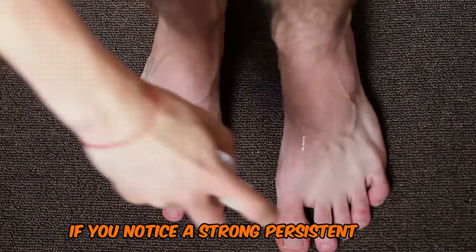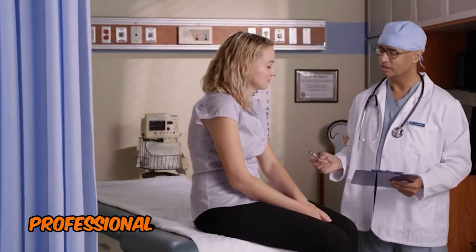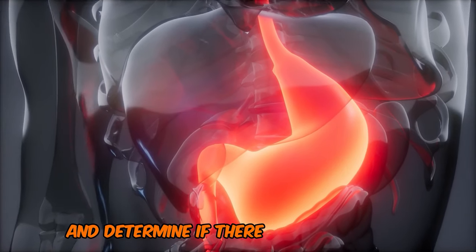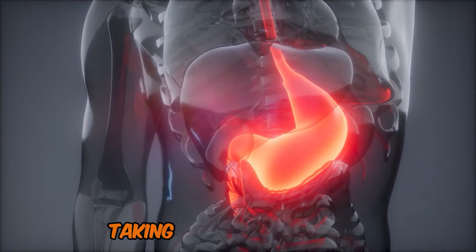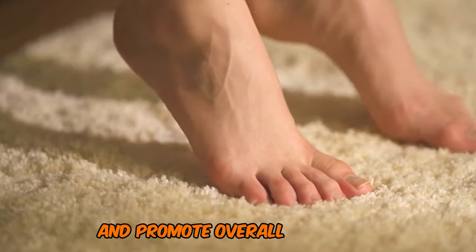If you notice a strong, persistent odor coming from your feet, it's important to consult with a healthcare professional. They can evaluate your liver function and determine if there is an underlying issue that needs to be addressed. Taking care of your liver can help eliminate those unpleasant odors and promote overall wellbeing.